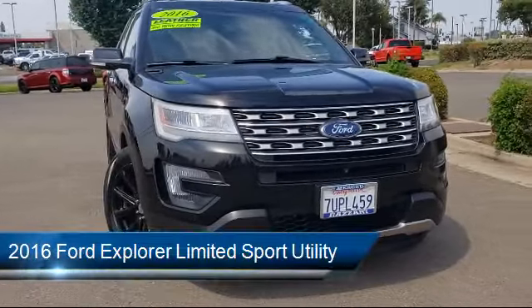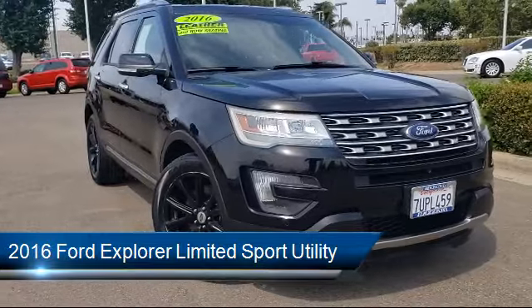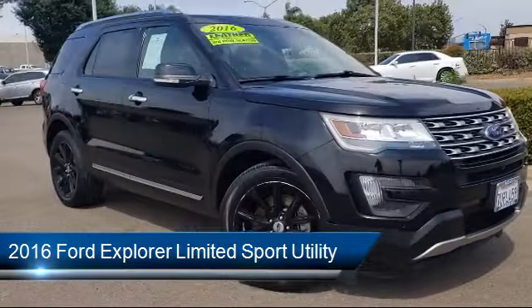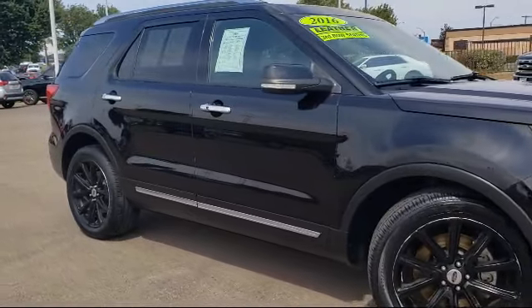It comes equipped with Tire Pressure Monitoring System, Alloy Wheels, Leather Wrapped Steering Wheel, Rear Spoiler, Keyless Entry, Roof Rack, and Sync Communication System.